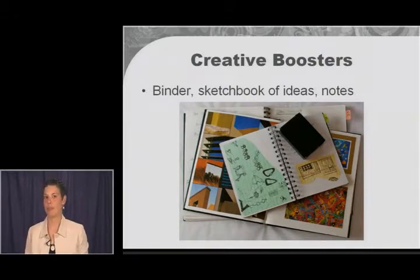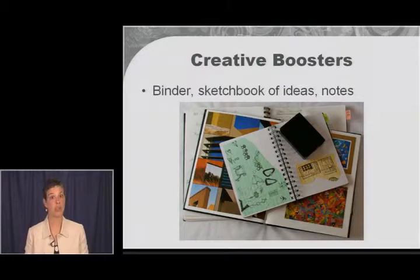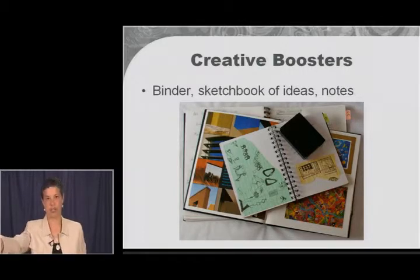Compiling your ideas and keeping track of them — having some sort of binder, sketchbook, notes, or file drawer, some way that you put all your ideas together. Researchers have seen that people who are highly creative do this, and they do it really well. It doesn't have to be neat and organized; if you see a picture you like in a magazine, you rip it out and throw it in that sketchbook.